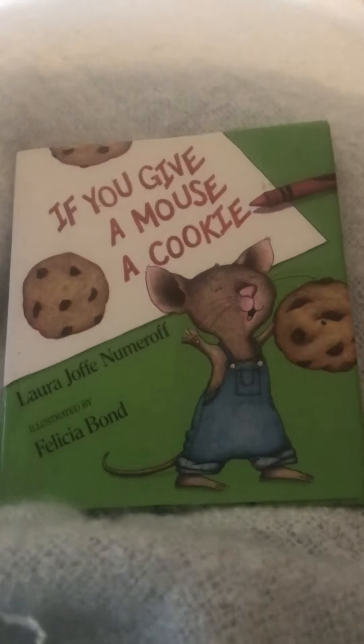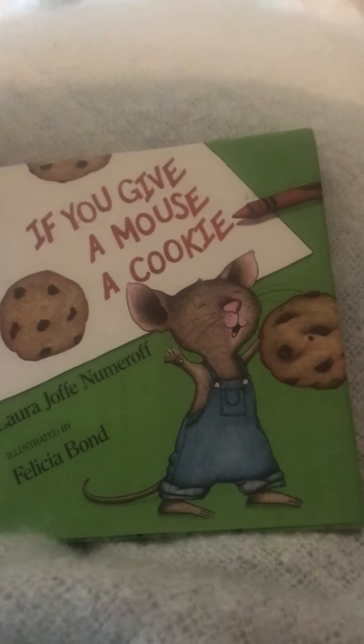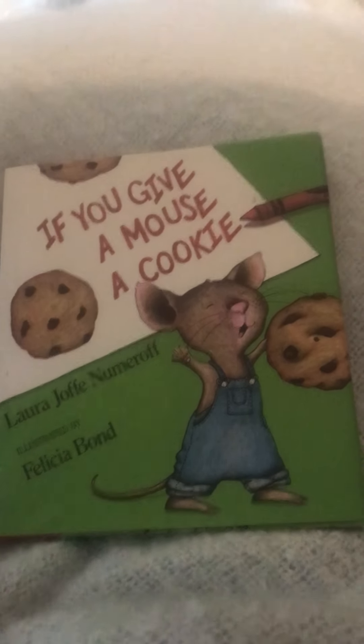Here's our book: If You Give a Mouse a Cookie. The author is Laura Jaffe Numeroff, illustrated by Felicia Bond.